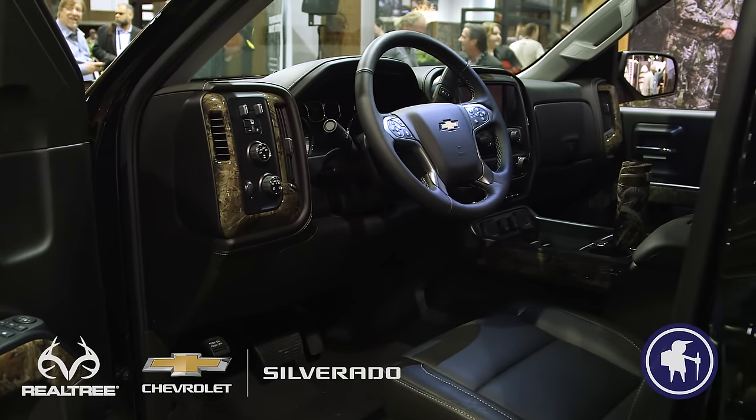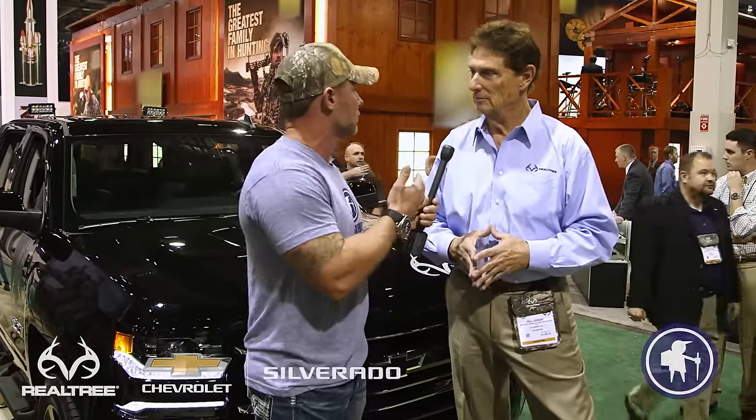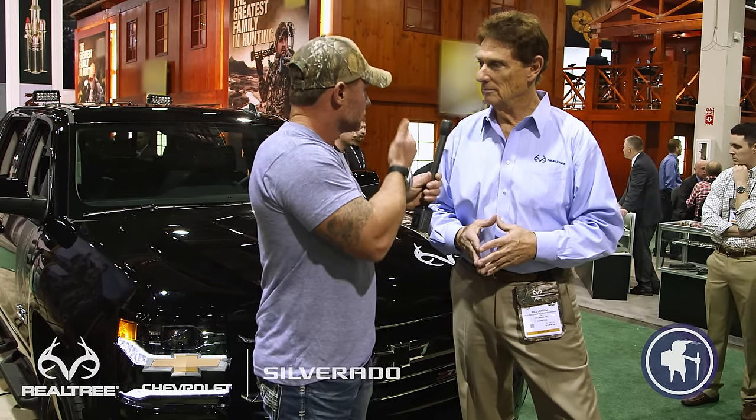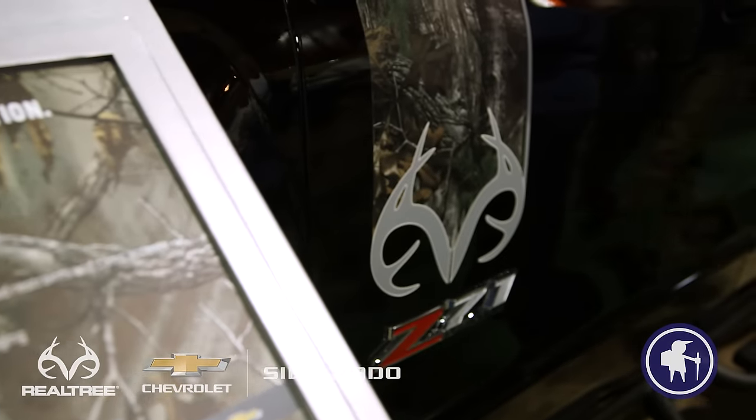Last question, sir — what else makes this vehicle so unique and special? And what was the message you were trying to get across by Chevrolet representing Realtree? I think, again, just a natural fit. Chevrolet has been so involved not just in the outdoors, but also with Major League Baseball and country music. That's our customer. That's the heartbeat of America for Chevrolet and Realtree both.